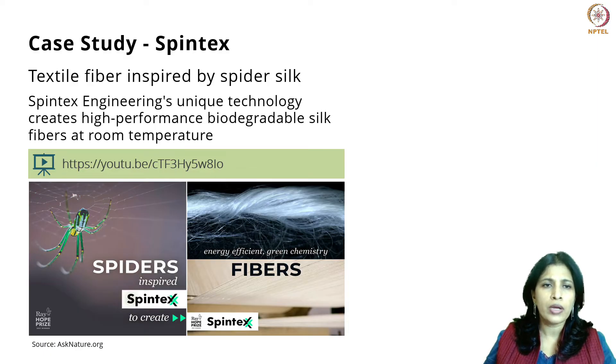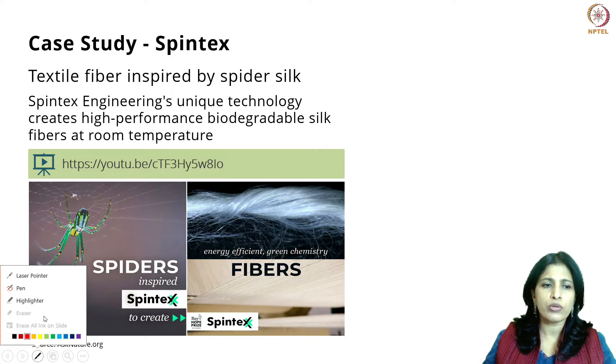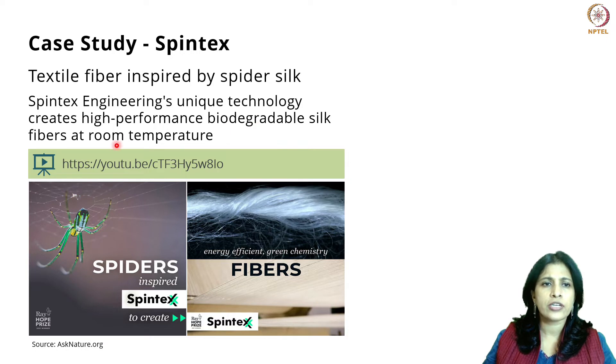Spintex Engineering came up with a technology to create biodegradable silk at room temperature. For this, they were inspired by the spider, which does exactly the same thing — produces silk at room temperature. There is a short video that explains what the Spintex Engineering team did. You can pause this recording, look at the video, and come back. The link to this video is right here as well as posted below the recording.